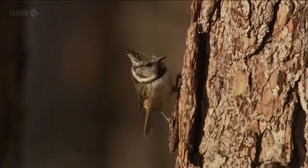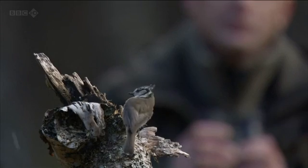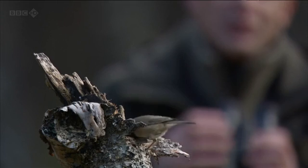In fact, it's such a specialist of this woodland that if you want to see a crested tit, you've got to come here to the Caledonian Forest. They really are a bird of this wonderful woodland.